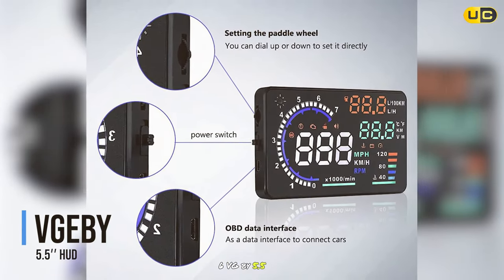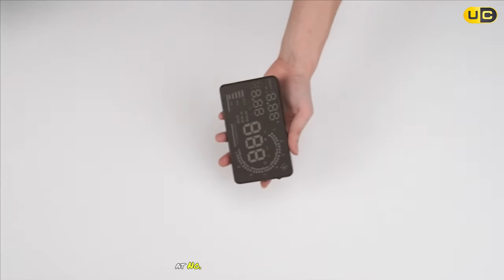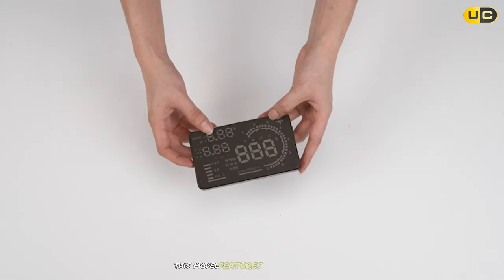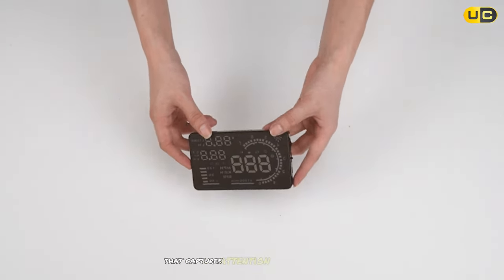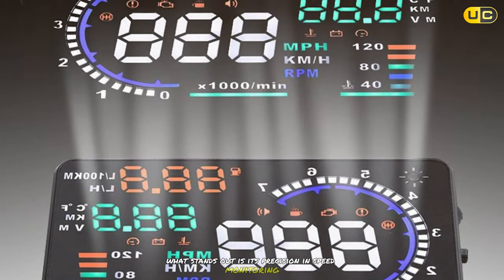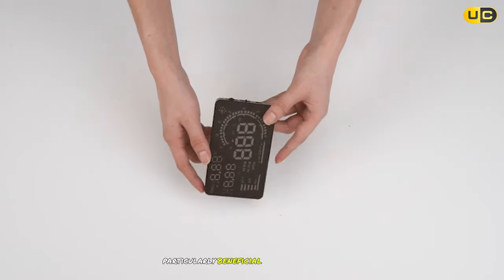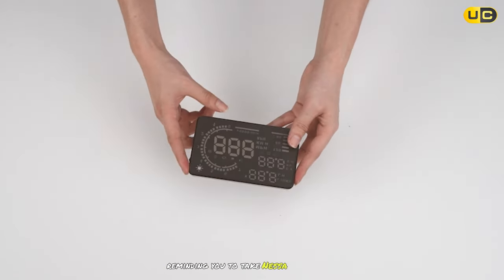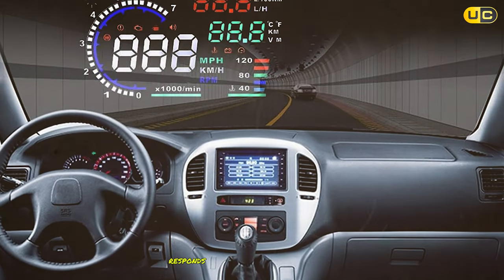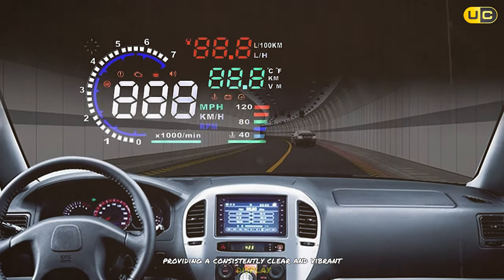At number 6, we have the VGX5.5 HUD. This model features a larger display that captures attention and ensures easy readability. What stands out is its precision in speed monitoring, crucial for safe driving. The fatigue alarm is particularly beneficial for long-distance drivers, reminding you to take necessary breaks. Additionally, its automatic brightness adjustment responds effectively to changing light conditions, providing a consistently clear and vibrant display.